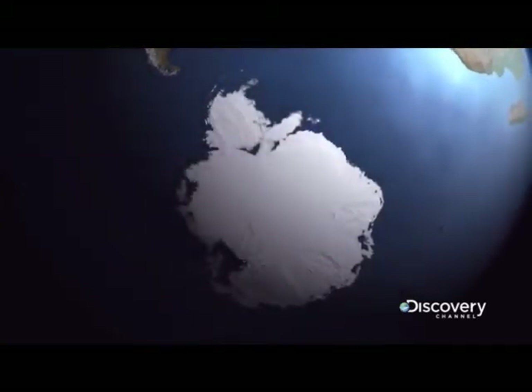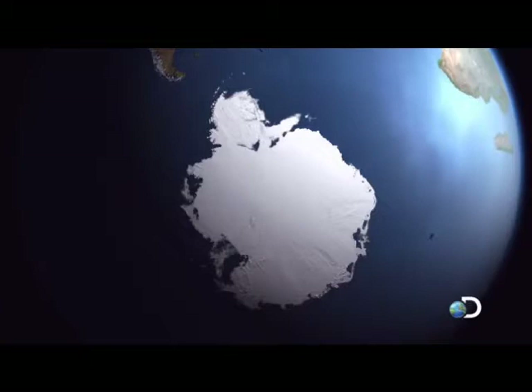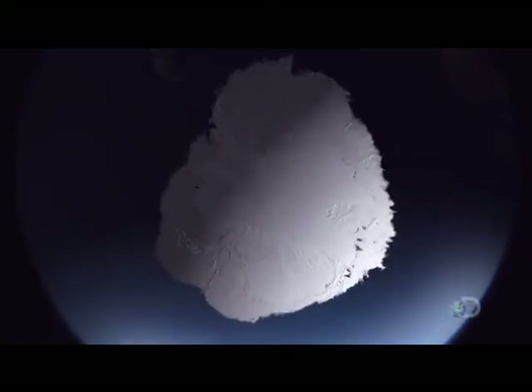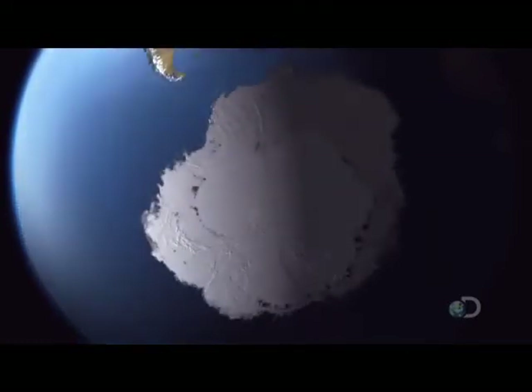Each winter, 25,000 gigatons of sea ice form around Antarctica, and it grows by more than the size of Australia. This animation, using two years of satellite data, shows how the continent is constantly changing.